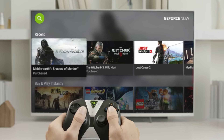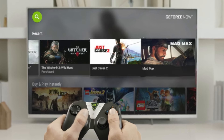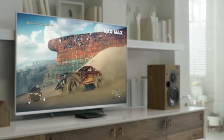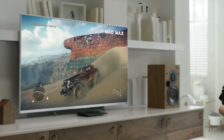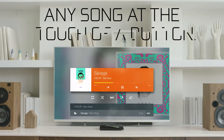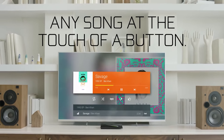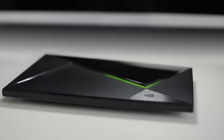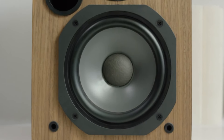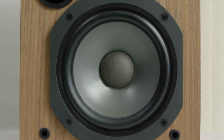Whether you're yearning for the latest blockbuster in all its cinematic glory, or diving headfirst into an adrenaline-pumping gaming adventure, the SHIELD TV PRO handles it all with unwavering fluidity. This technological marvel boasts cutting-edge AI-powered upscaling technology, capable of transforming even low-resolution content into stunning visuals that rival near 4K quality.